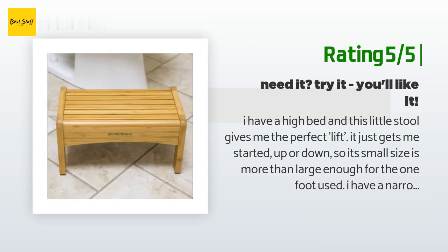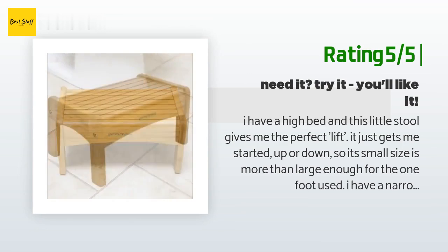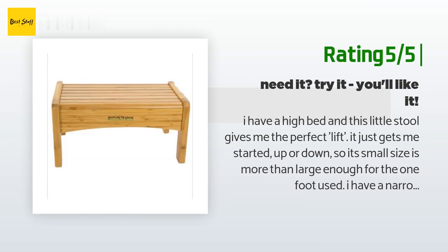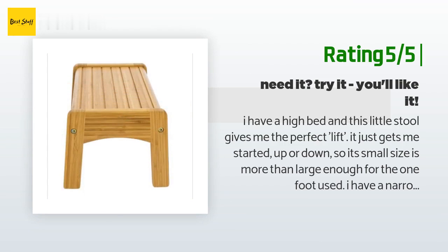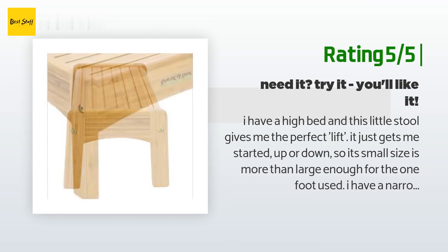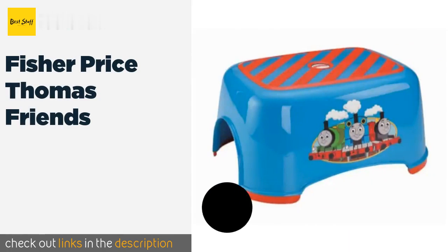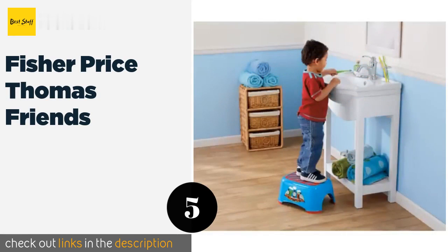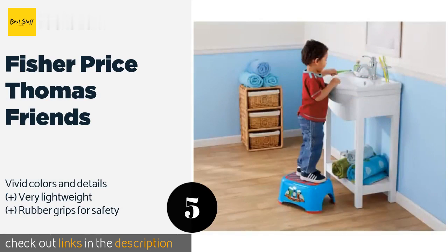The bonus is when standing on my bed the towers, domes, spires, and distant hills are even more glorious to behold. I strongly suggest that if you have something inconvenient to reach, order the stool. The next product is the Fisher Price Thomas & Friends step stool.